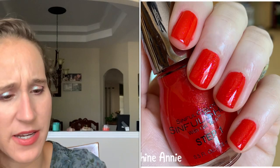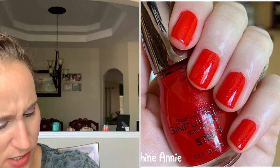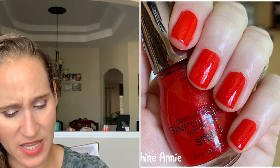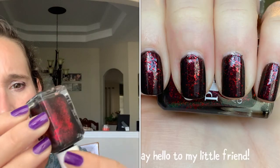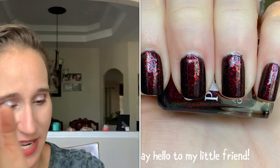Next one is Sinful Colors Shine Annie. This is a really pretty red — it looks like it's got silver and pink shimmers. It's got kind of a squishy jelly formula. Then we have Glam Polish Say Hello to My Little Friend — I just did a twin with Nicole with this. It's like a blackened jelly and it's got tons of red glitter. Really pretty, I like that one.